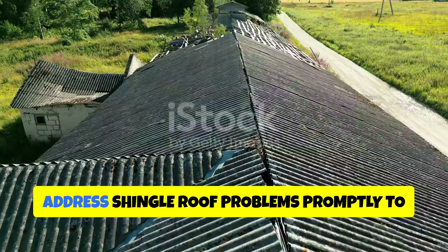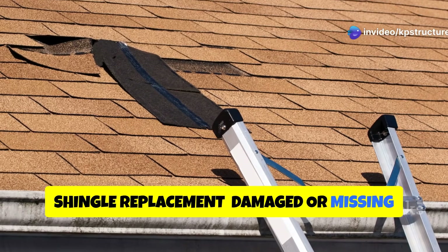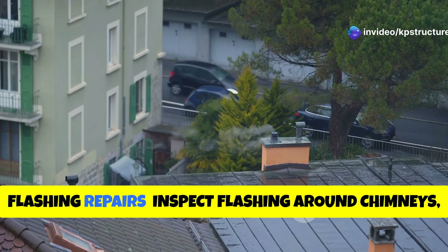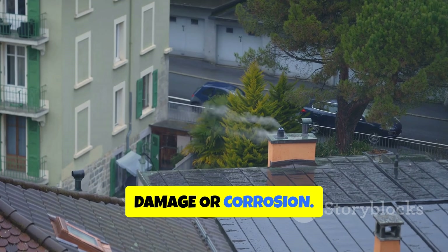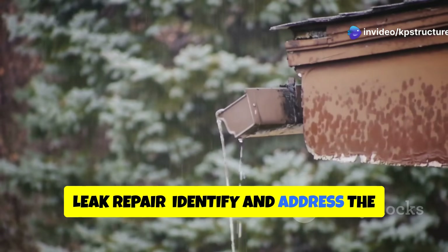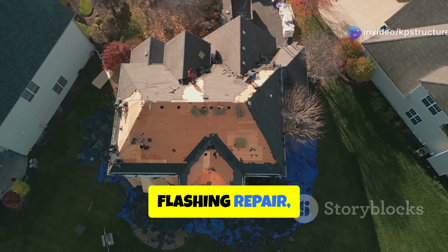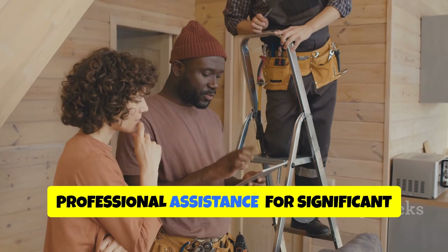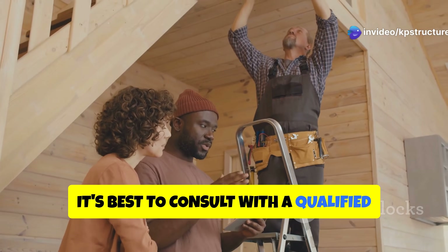Address shingle roof problems promptly to prevent further damage. Damaged or missing shingles should be replaced immediately to prevent leaks. Inspect flashing around chimneys, vents, and other penetrations for signs of damage or corrosion, and repair or replace as needed. Identify and address the source of any leaks promptly — this may involve shingle replacement, flashing repair, or addressing issues with the underlayment. For significant damage or complex repairs, it is best to consult with a qualified roofing contractor.